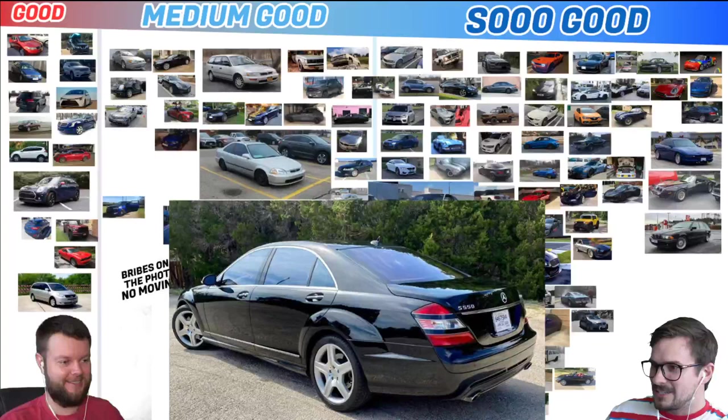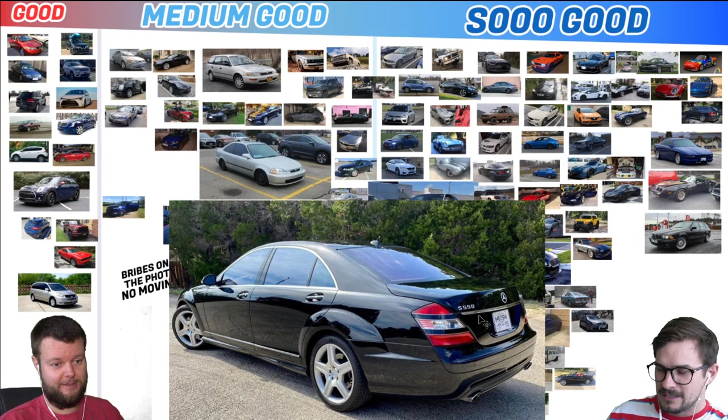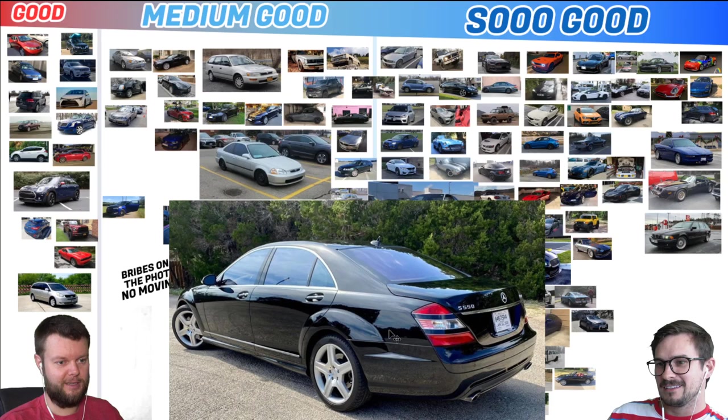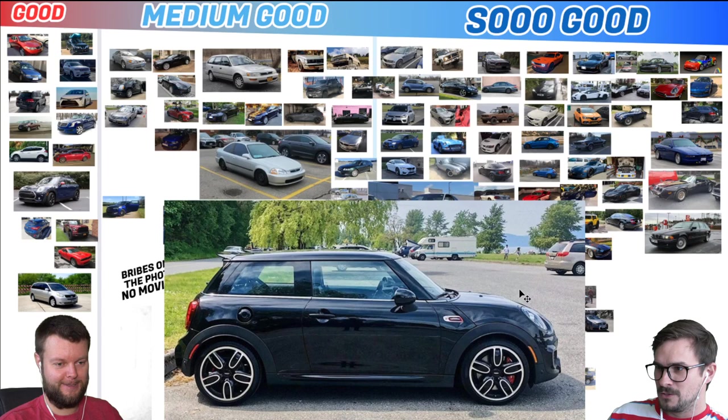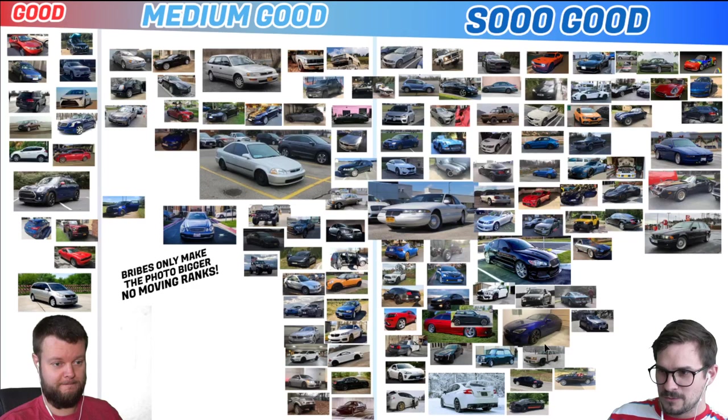Jared has an 08 S550, and he also has a Polestar Wagon in blue, but I decided to take the S550 because we don't have one of these. We haven't done an S-Class on this chart, but I love S-Classes. I really like this. It's like those huge fender flares that look like they're tacked on — so non-Mercedes. The guy who designed that probably got fired, but he still has one of the sickest designs.